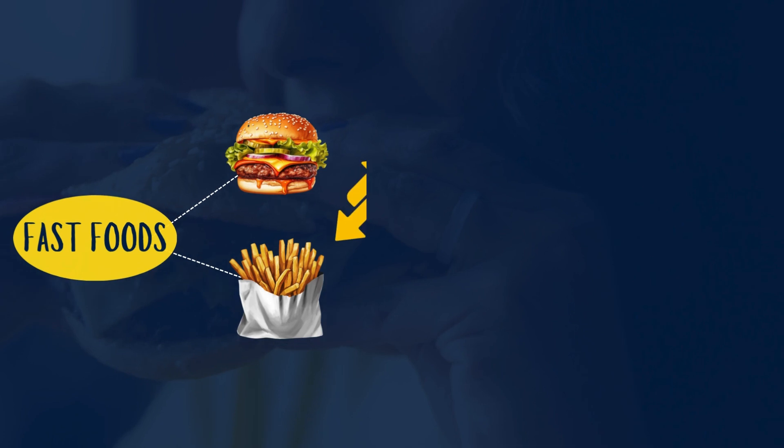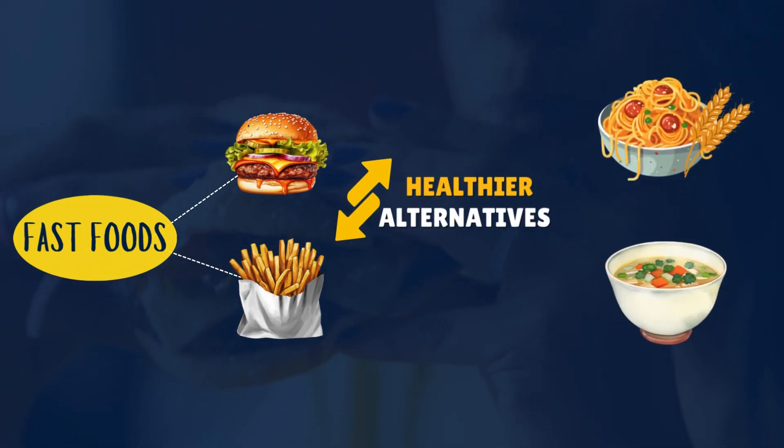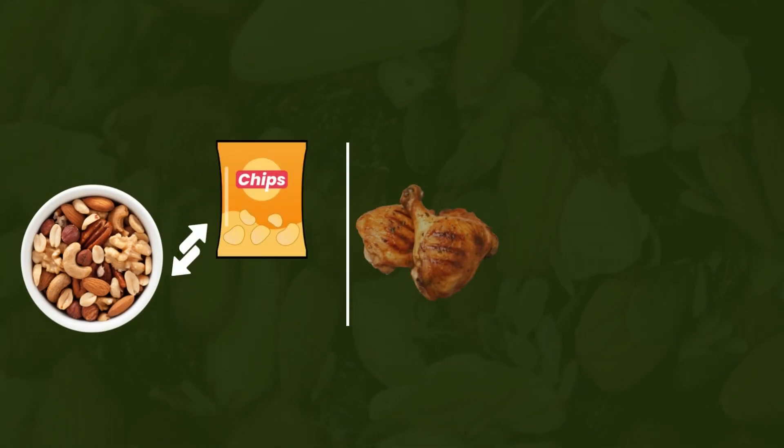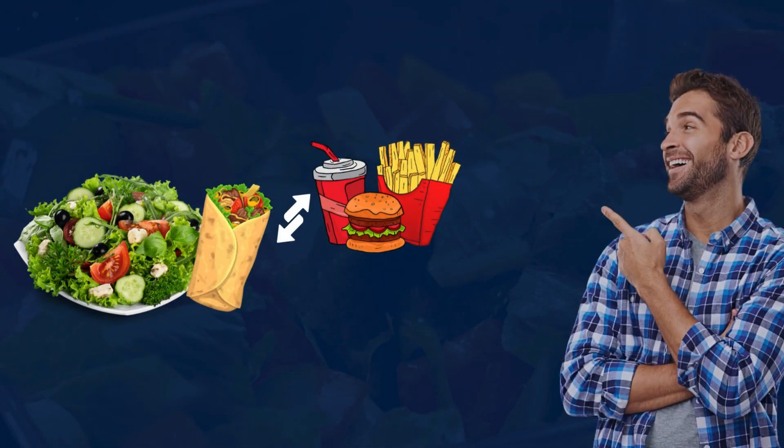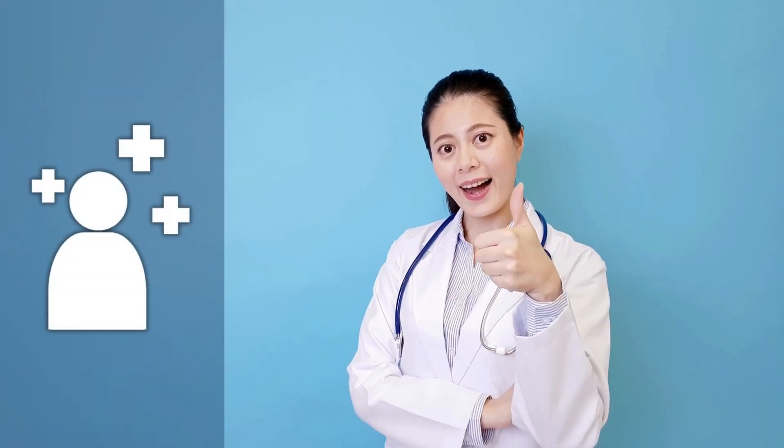Instead, opt for healthier alternatives like whole-grain pasta, homemade soups with fresh vegetables, roasted nuts instead of chips, grilled chicken or fish instead of processed meats, and fresh salads or homemade wraps instead of fast food. These choices are not only kidney-friendly but also support overall health and well-being.